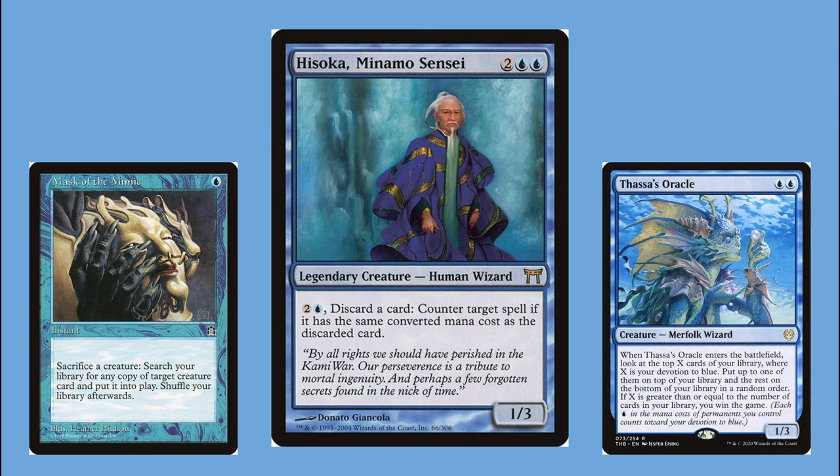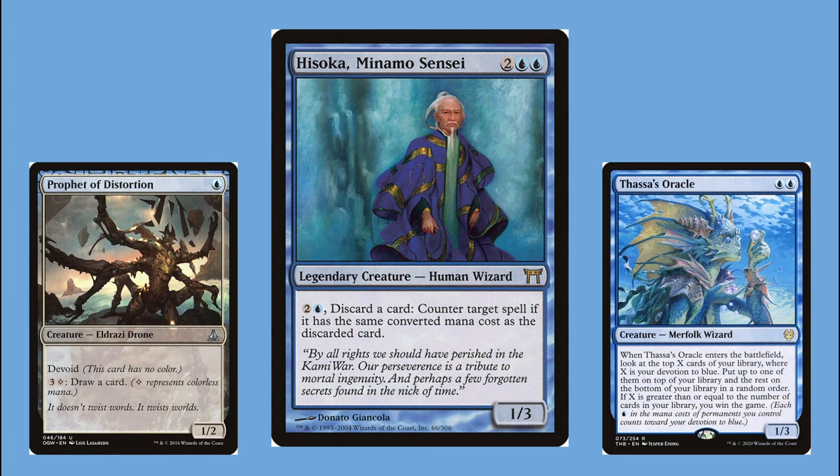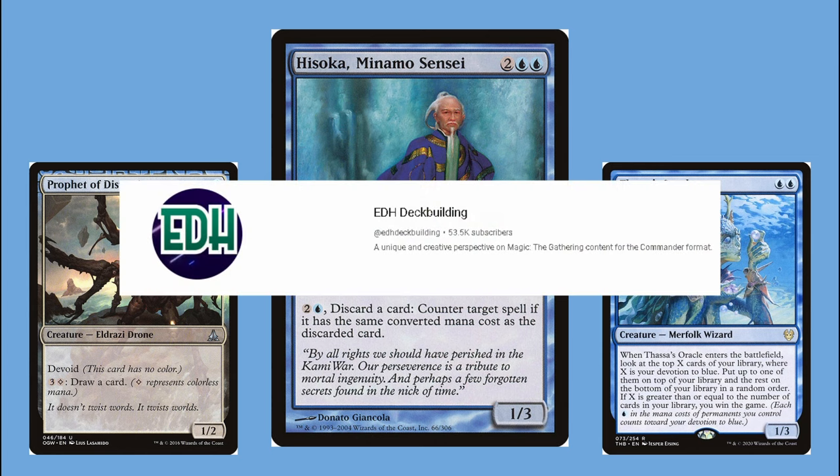I'm also running a copy of Mask of the Mimic — if an opponent was going to win using Thassa's Oracle, I can sacrifice my own commander and search out my own Thassa's Oracle. With that ETB ability on the stack, I use infinite colorless mana to draw through my entire deck with Prophet of Distortion to win. This idea of using Mask of the Mimic in cEDH to steal the win isn't original to me — I took it from Demo, the YouTuber who runs the channel EDH Deck Building.